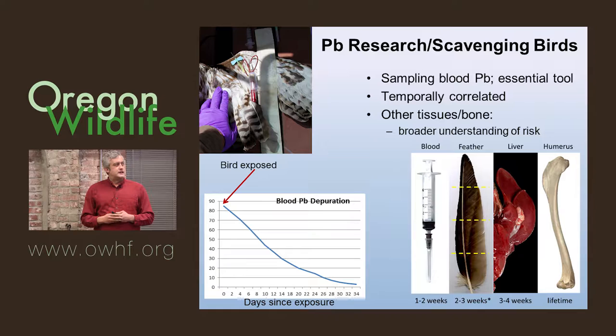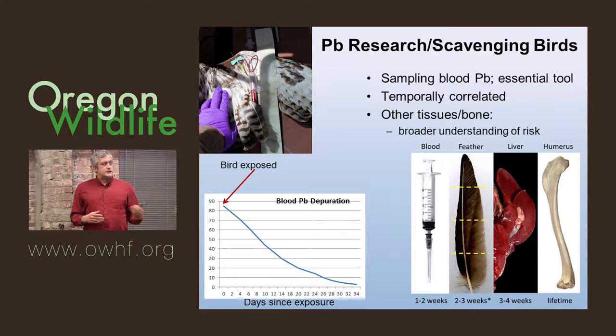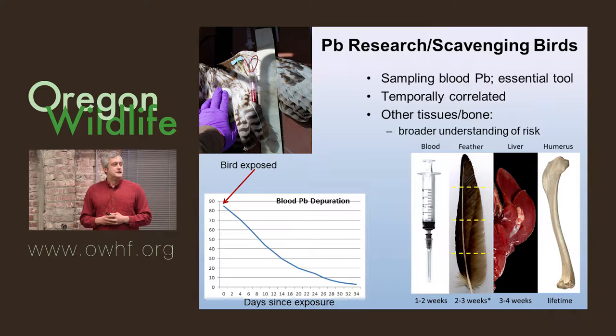Scientists measure lead in birds using three main tools: blood lead, which is a very important tool; feathers; and tissues like liver and bone. Bone will show the lifetime exposure of the animal, but that requires lethal take or recovering carcasses. In order to evaluate a bird you're going to release, you really only have two options: blood and, to a lesser extent, feather.